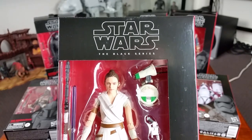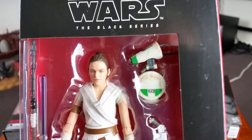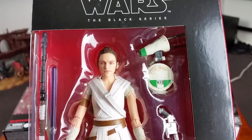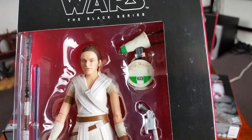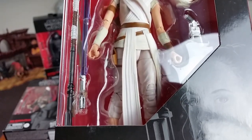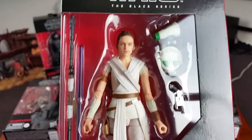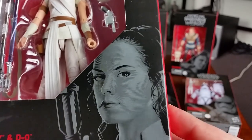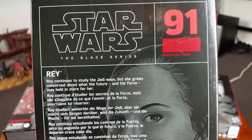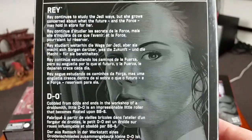Number 91 is Rey and D-O. It appears that Rey's a fickle young lady — she's given BB-8 the flick and taken on a new droid. I'm not sure about the likeness for Daisy Ridley — the photo-real looks nice but I'm not entirely convinced by it. Here is the back of the box with the character descriptions if you're interested.